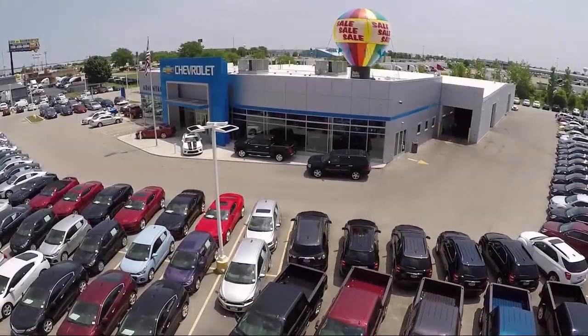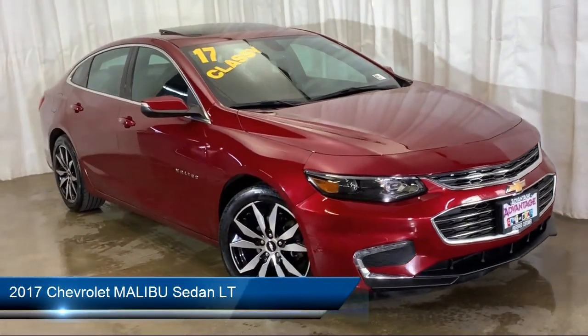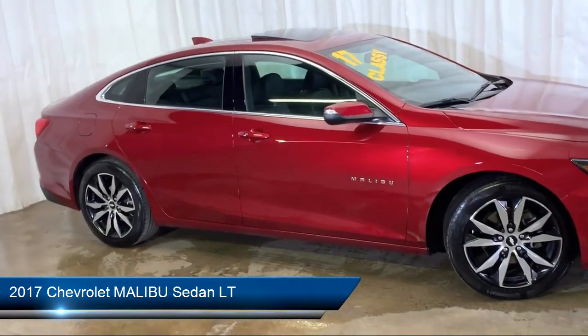Welcome to Advantage Chevrolet of Bolingbrook, and here's a look at another one of our great vehicles from our inventory. It comes equipped with keyless entry, Sirius XM satellite radio, and rear view camera.